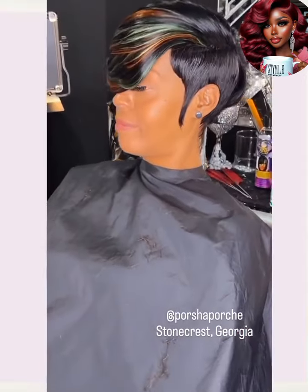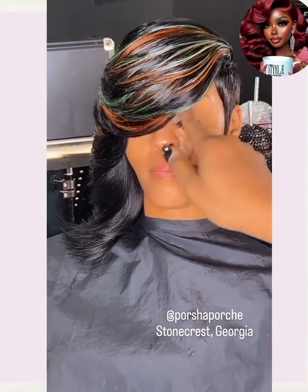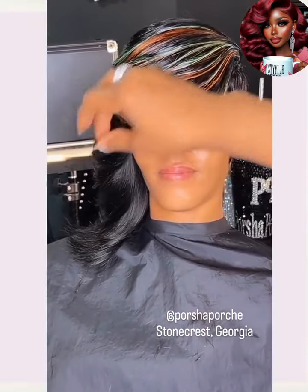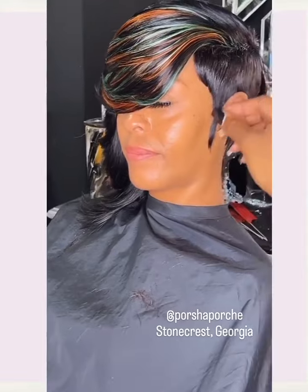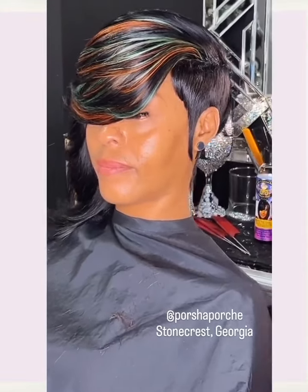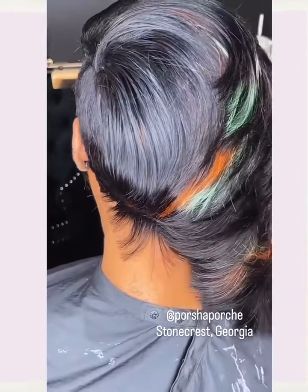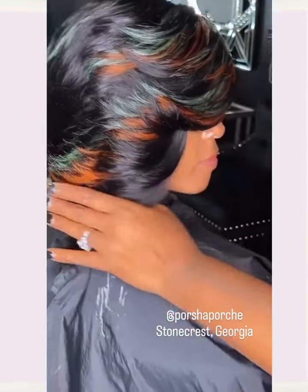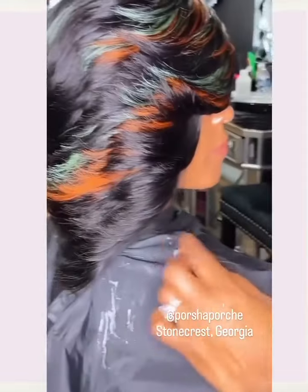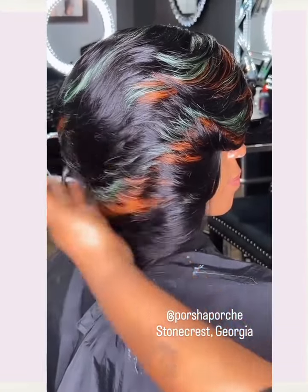Alright you guys, I hope you have enjoyed checking out all of these stunning hairstyles that were featured within today's video. If you did, please be sure to give it a big thumbs up, hit that subscribe button, and I will see you in the next one.